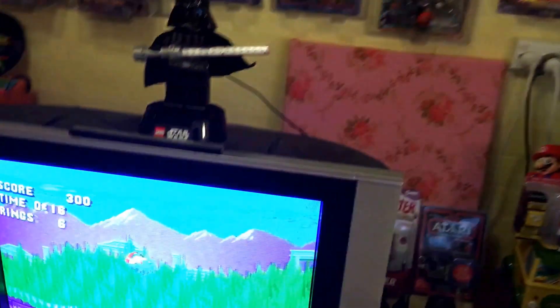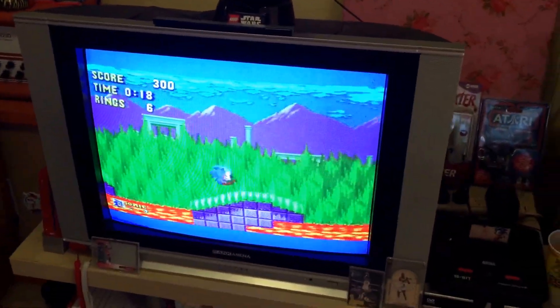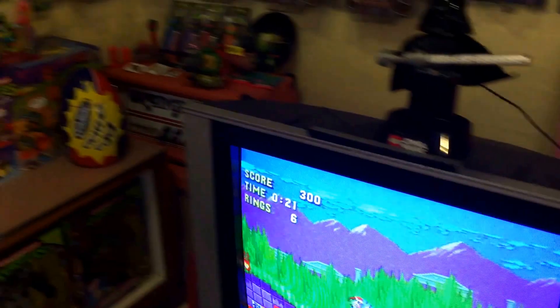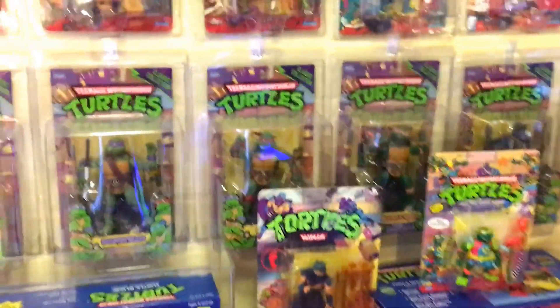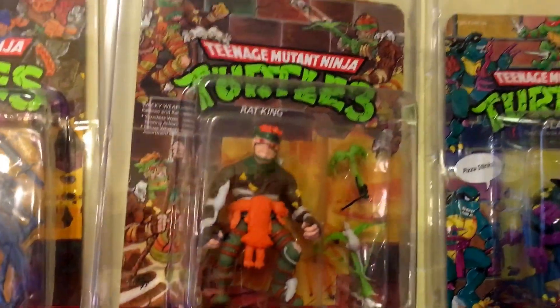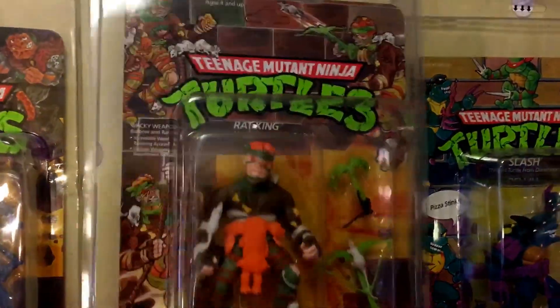One more figure I'm going to show you today — there's my Sonic the Hedgehog 2 playing on my Sega Mega Drive. This is Rat King, one of my favorite bad guys from 1989. I love the rat grappling hook. My friend across the road when I was growing up had Rat King and I always thought he was a really cool character.